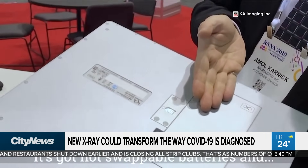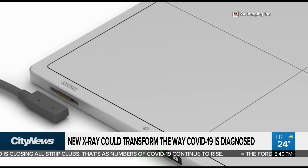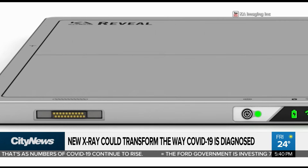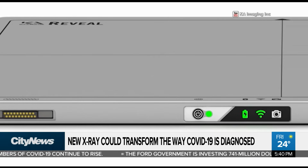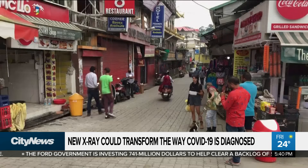Another plus: it's portable, which means it can be used bedside in makeshift hospitals as well as long-term care homes. Dr. Kareem, the co-founder of KA Imaging, says the technology isn't actually new, but no one has been able to do it in a single image.